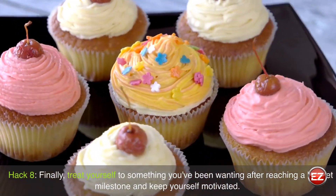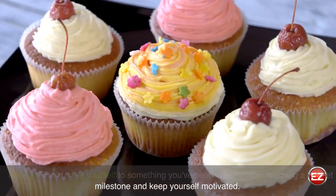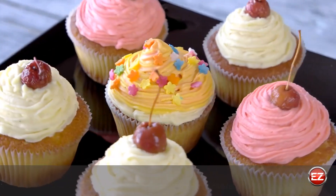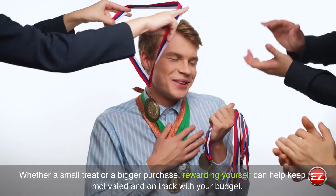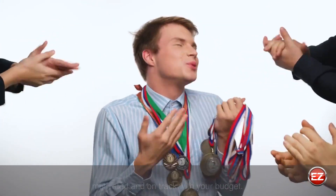Hack 8: Treat yourself to something you've been wanting after reaching a budget milestone to keep yourself motivated. Whether a small treat or a bigger purchase, rewarding yourself can help keep you motivated and on track with your budget.